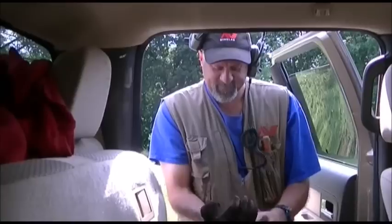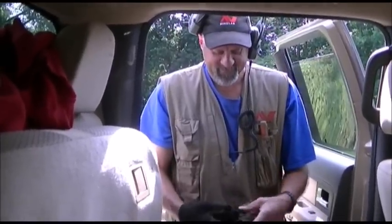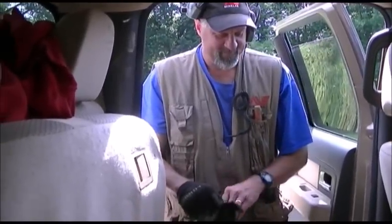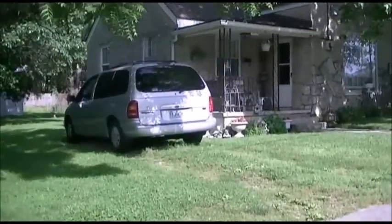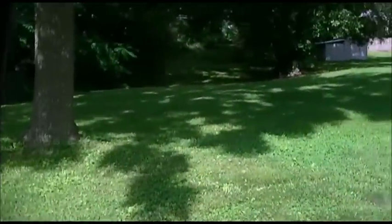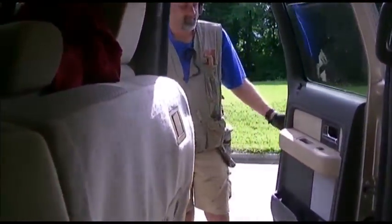Starting out on a new permission here and the house is probably not that old, but you never know. We got a big side yard to hit and a backyard, so we'll give her a shot and get back with you when we start getting something.